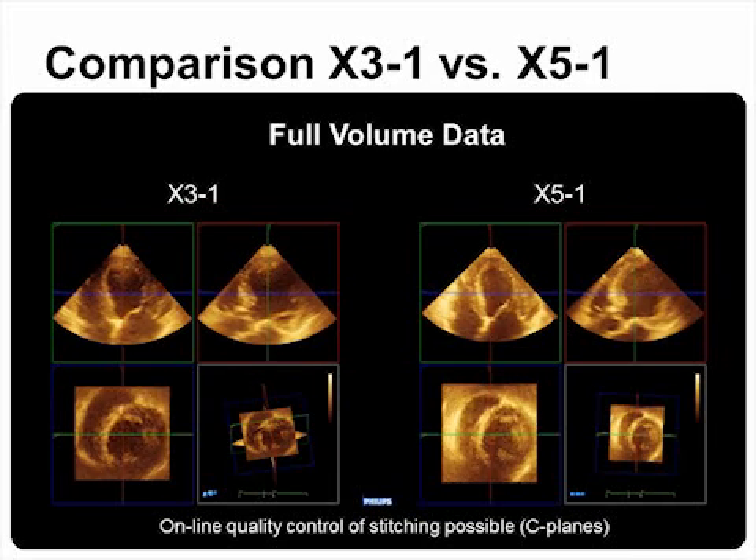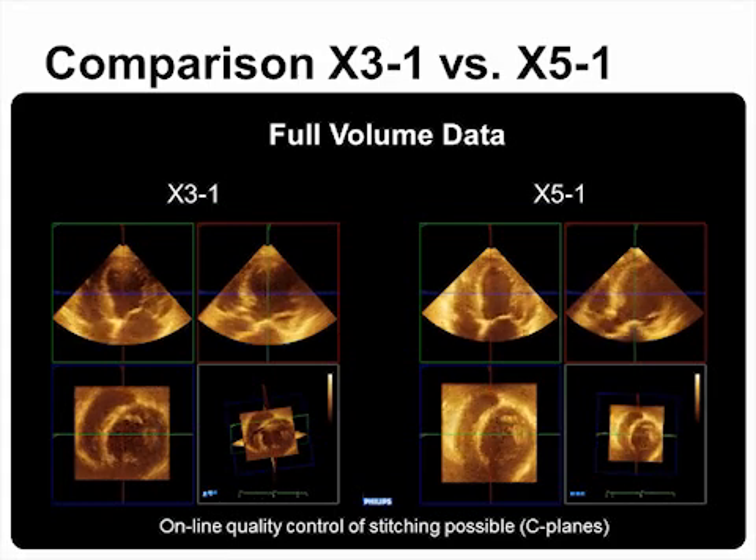The improvement in image quality using the X5-1 versus the X3-1 is also leading to a better and more reliable 3D full-volume data set. The latest modification of acquisition software also allows easier online orientation about the resulting 3D data quality, for example in stitched data sets as shown here.